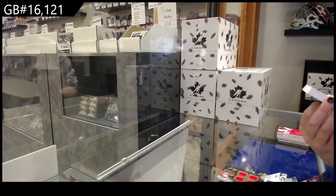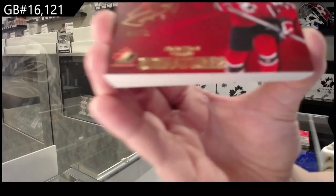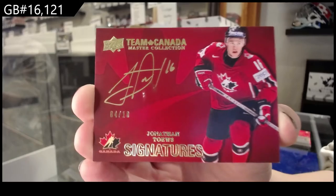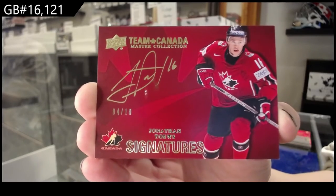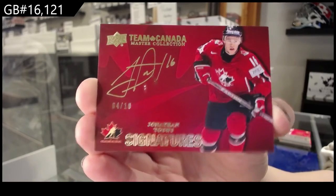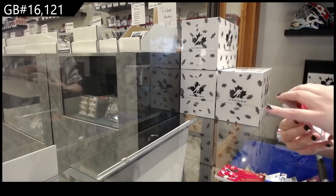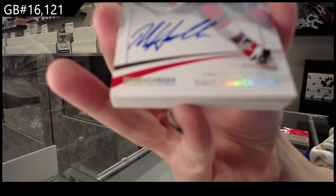Team Canada auto numbered to 10, Jonathan Taze. Unfortunately, it looks like a little bit of a chip in there on the surface. Base auto numbered to 15, Dale Howarchuk.